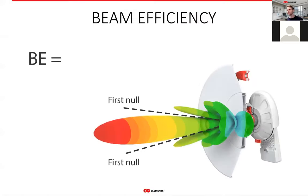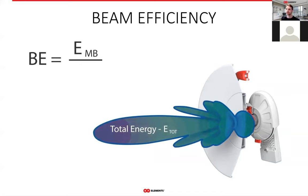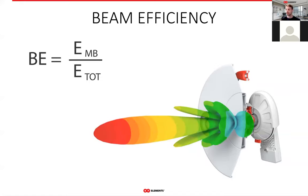Beam efficiency is a ratio of the energy contained in the main lobe to the total energy an antenna radiates. The maximum beam efficiency is 100% — the ideal best scenario — in which case the antenna has literally zero side lobes because 100% of the energy it radiates is in the main lobe. And conversely, the closer to 0% beam efficiency is, the more side lobes an antenna has, meaning more problems for your networks.